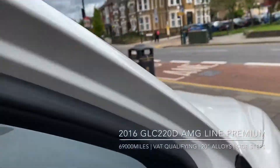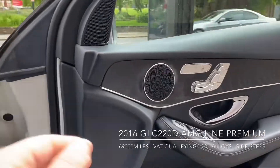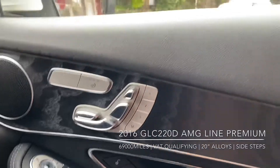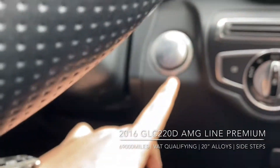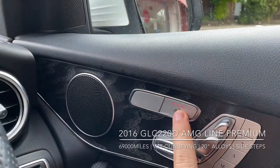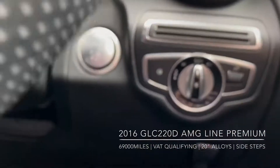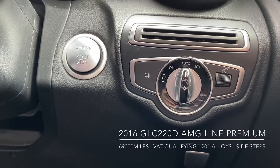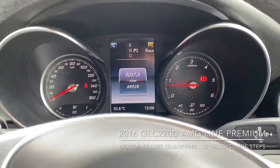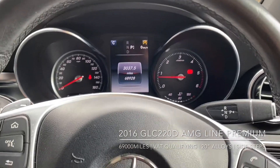As we get into the driver position, over on the door you have the full electric memory seats. You also have a push-to-start button, so no need to take the key out of your pocket. You also have things like your heated seats and your fully automated LED headlights.